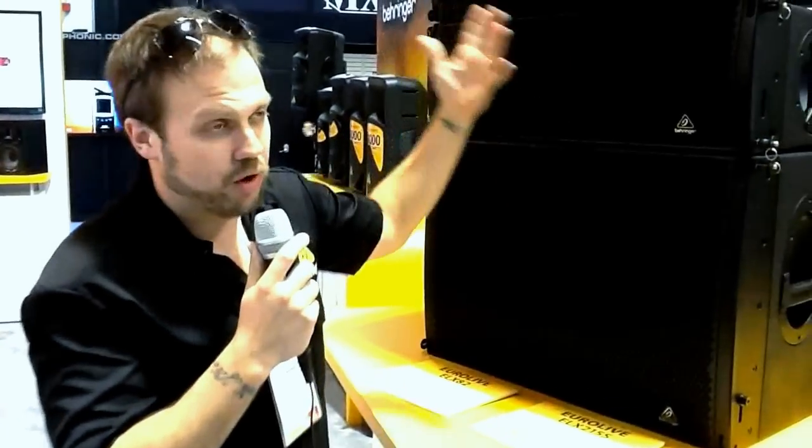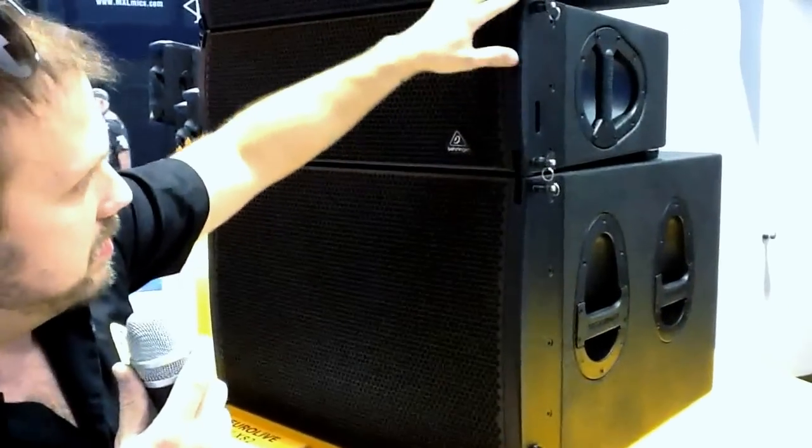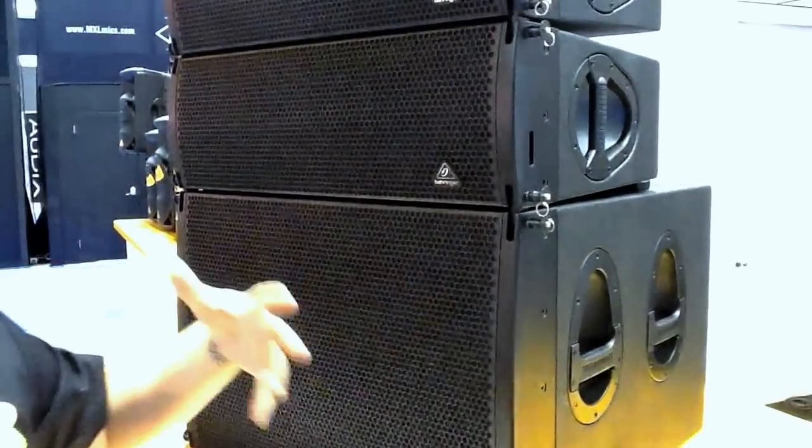We have made a Pro Series line array here that is completely tour-ready with very unique hardware. The hardware itself is very unobtrusive to the eye. It all has a 12 to 1 load factor, so it's available for use worldwide.